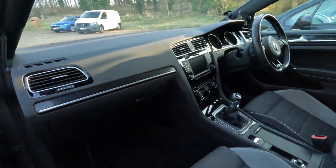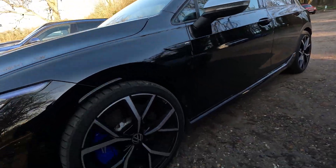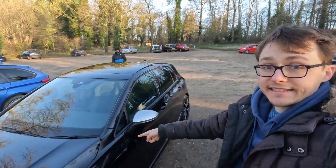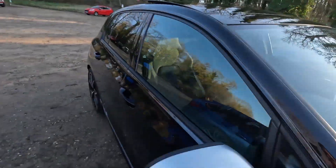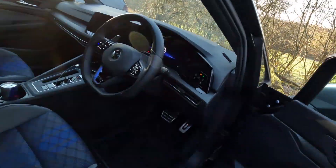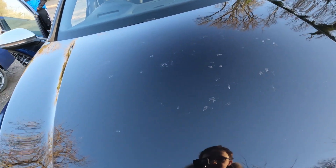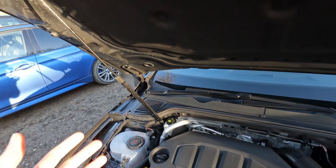I think what's probably best while we're here — should we go for a drive in the Mark 8 Golf R and check it out on some really cool roads? I think that seems like a good idea. So let's take this out for a drive. Actually, just before we go, let's pop the bonnet because I think that's quite cool to see.